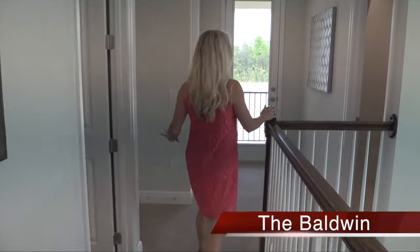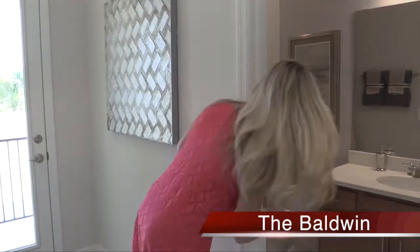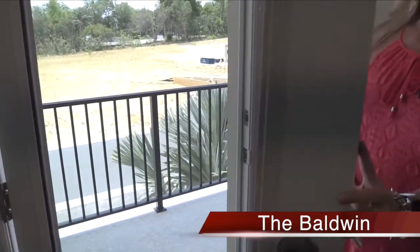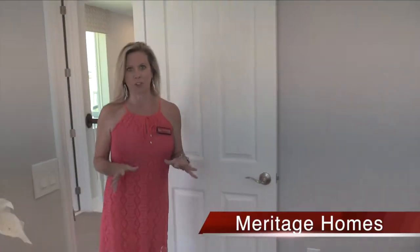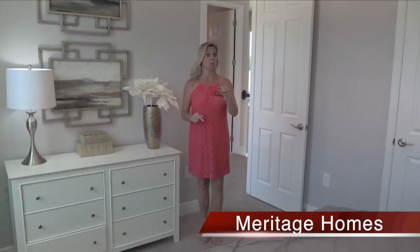Over here at this part of the home, you have your full bath shared by the two bedrooms. It's a nice big bathroom with plenty of space. With this particular exterior elevation, you also have a front balcony — it's actually usable; you can walk out there. This is a new community called Oakland Trails, right here in what we call Oakland, Florida. It's still Winter Garden, zip code 34787, and you're still Orange County for schools. There's going to be an amazing amenity center here.